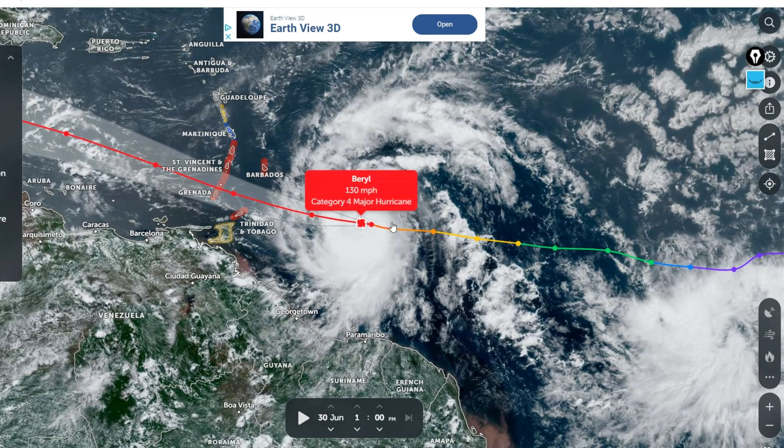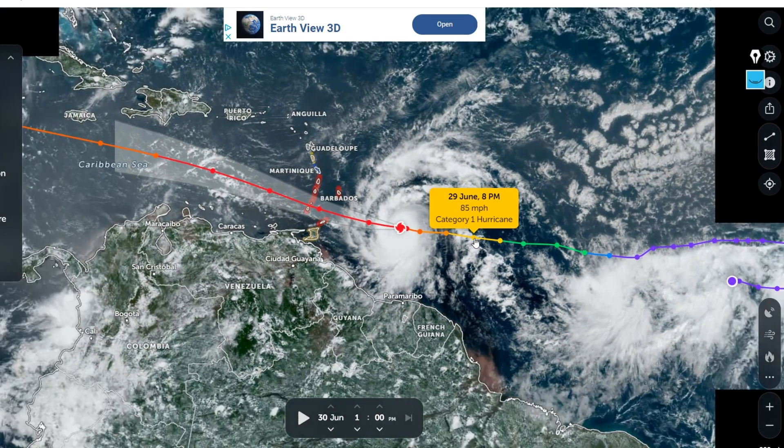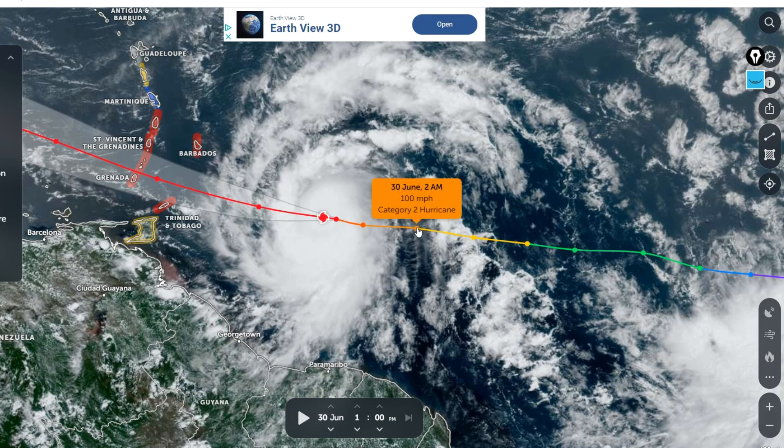Moving over to your cone — this is the updated cone. As of last night, this was only a weak, borderline Category 1 hurricane and it wasn't looking too sharp. We expected it to get up to a Cat 2 by this morning, and it did just that. It was a Cat 2 as of 2 in the morning, but then it took a big jump. We expected a Cat 2 at around 2 o'clock, but it underwent rapid intensification — going from a Cat 1 to a major Category 4 hurricane in less than 24 hours.